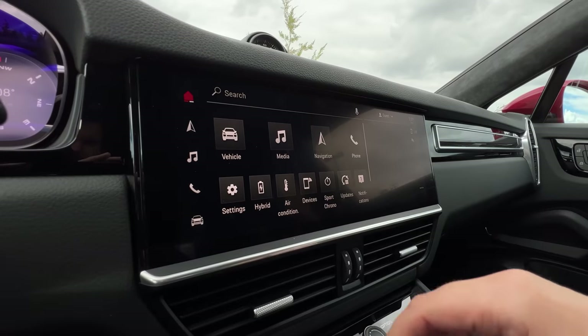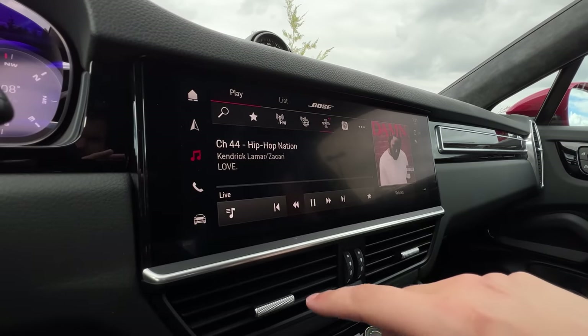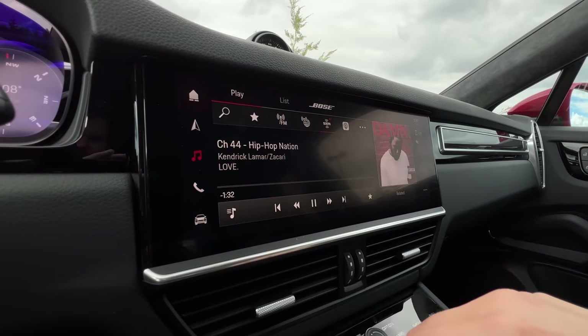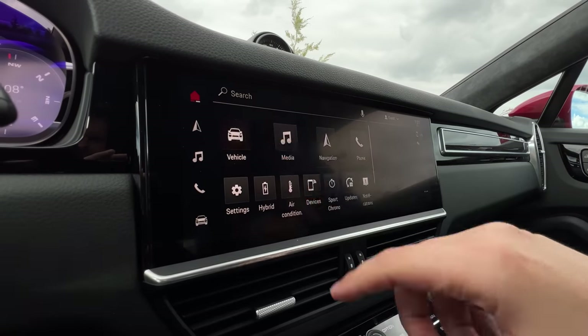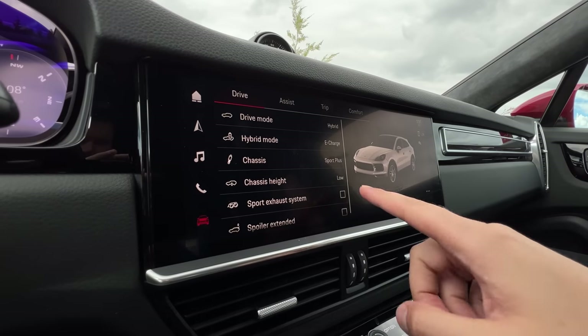Infotainment-wise: Apple CarPlay, Android Auto, wireless, Sirius XM — all the stuff we usually have in all these, pretty much exactly the same. And you can also customize your sport exhaust system in there, which is cool. Honestly, just leave it on because it sounds really good.